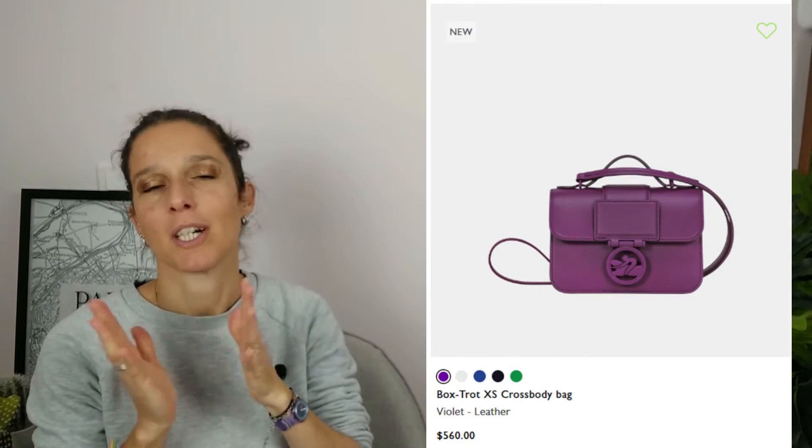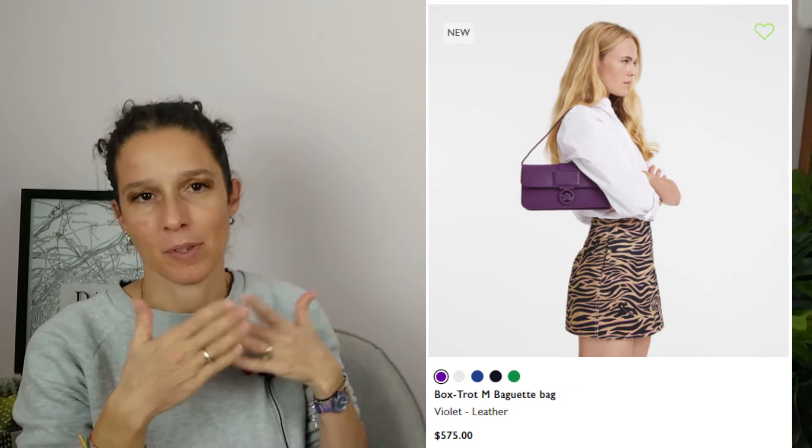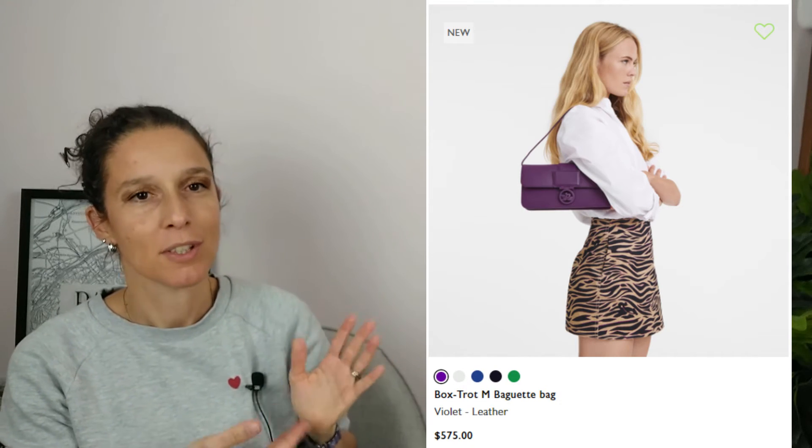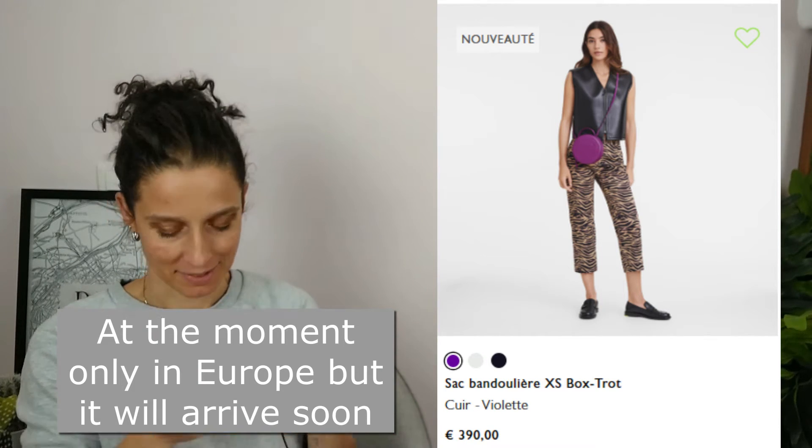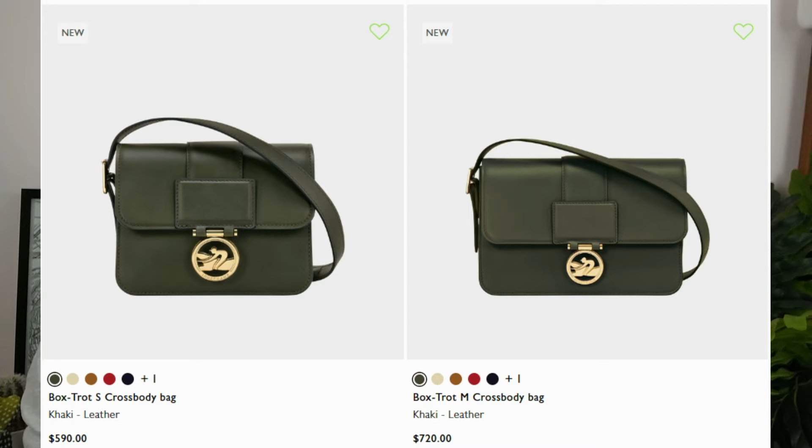The Box Trot line — the violet color is here, so you can find it on the monochrome Box Trot and the circular Box Trot bag. In the more traditional, classical Box Trot bags, a new color Kaki also appears.